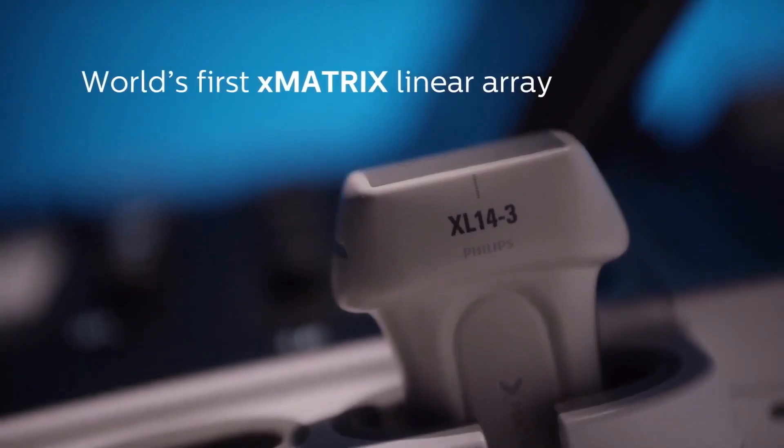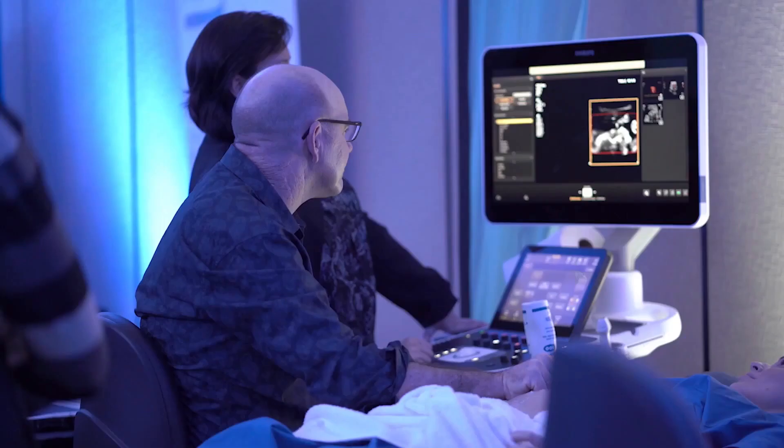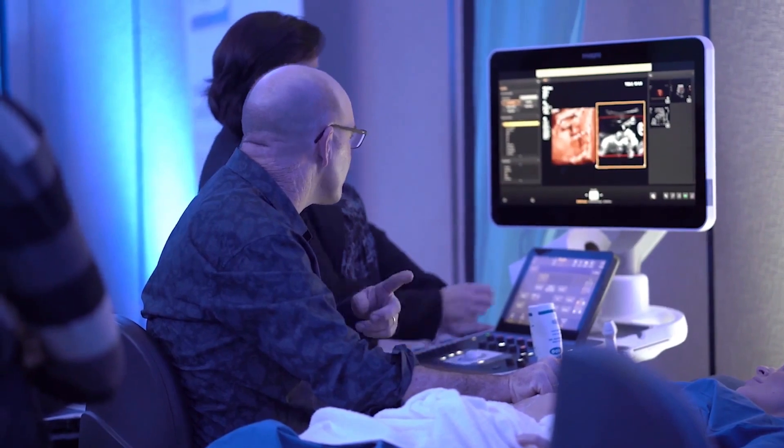I was really impressed by the machine — impressed by two probes in particular: the matrix linear probe and the elevation plane probe. Both probes offer good detail and good penetration. You need knowledge to care for patients well, and today you have provided knowledge, which is great.